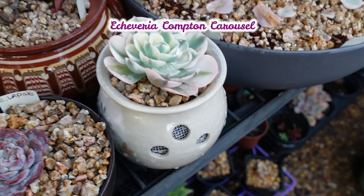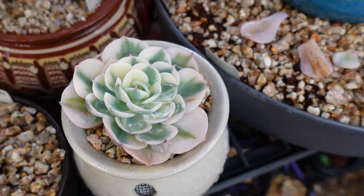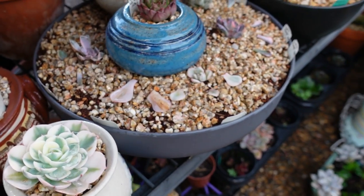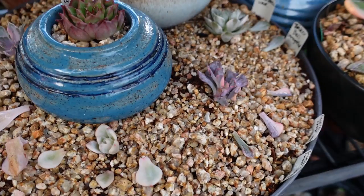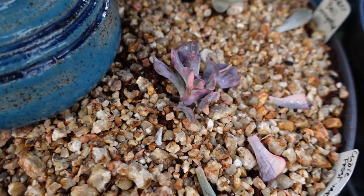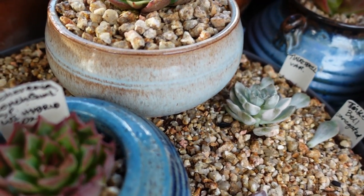My Compton Carousel is full of water at the moment — look at that, it's beading, it's got water on the surface. Do I look worried? Yes I am. I'm just hoping it doesn't rot. Oh look what happened to the beautiful Cubic Frost — it sort of perked up. Most of them have perked up. Look at that.